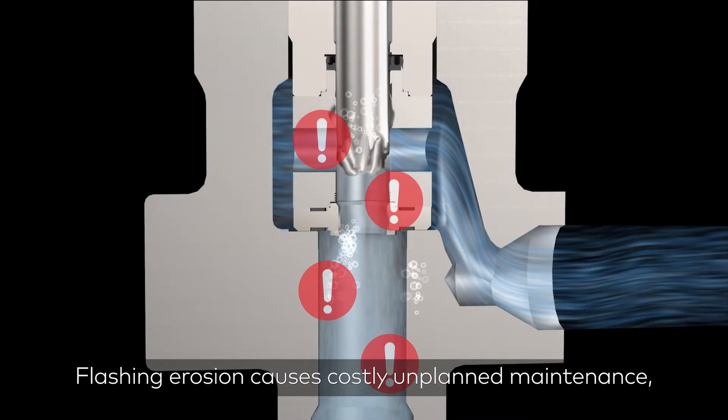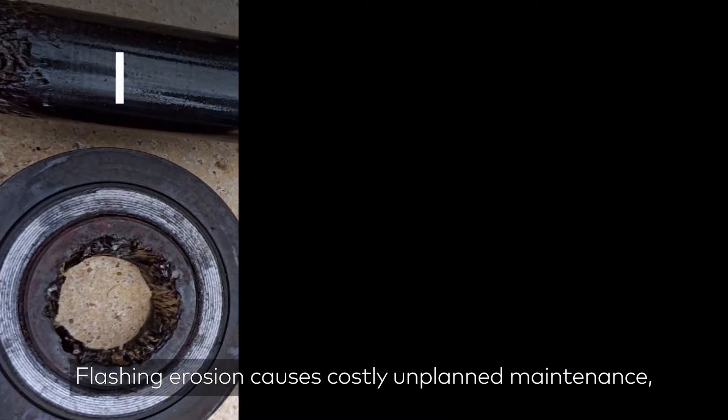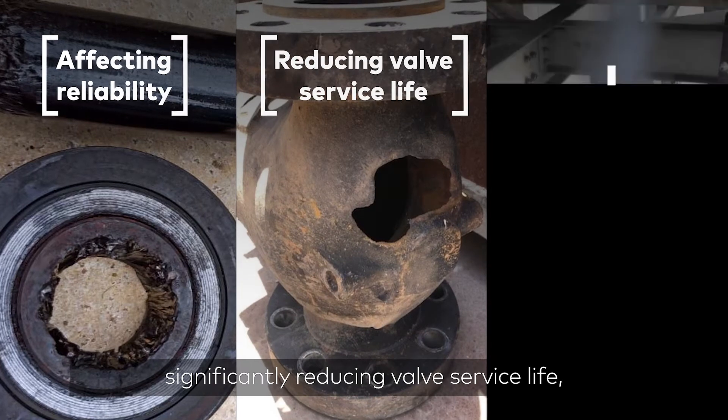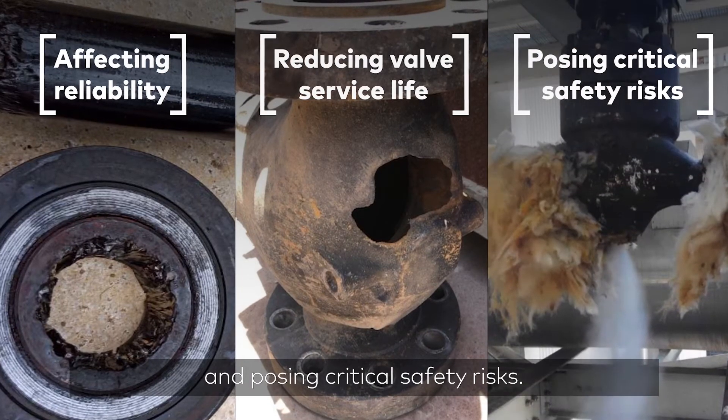Flashing erosion causes costly unplanned maintenance, affecting reliability, significantly reducing valve service life, and posing critical safety risks.